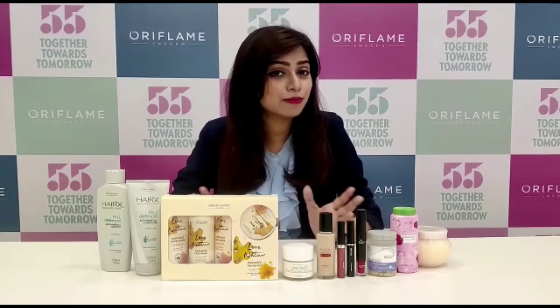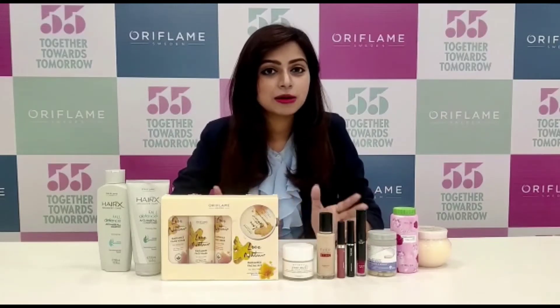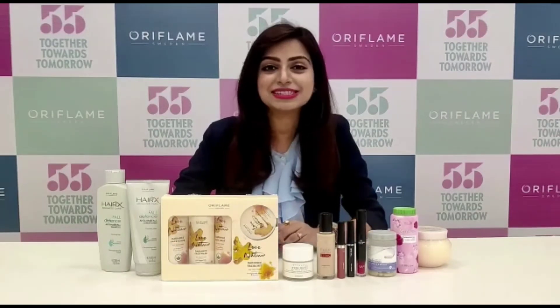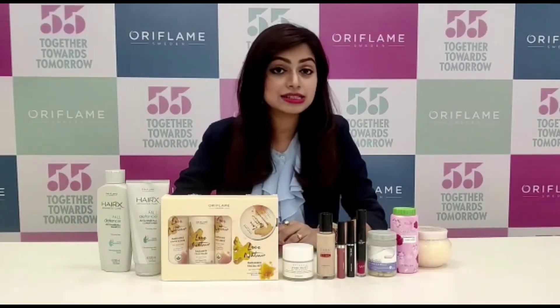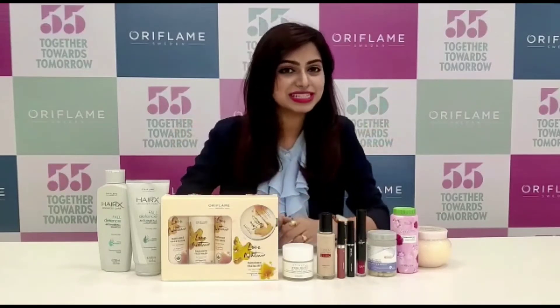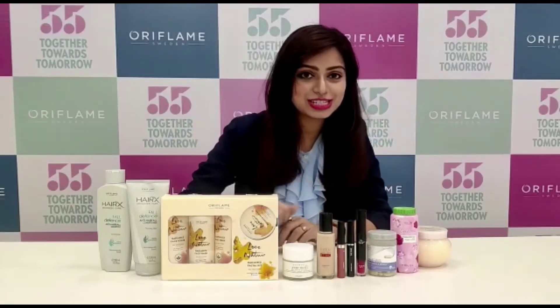Hum sab ko pata hai when it comes to the flawless makeup, we have the makeup essentials from Oriflame. Jaha pe is mahi ne, aapko mil sakta hai the Everlasting Sync Foundation, and iske saath aapke make up ko complete karne ke liyeh we have the Gigi lipstick.